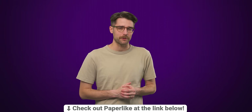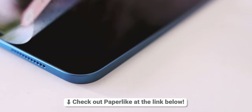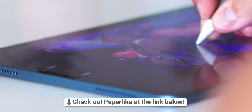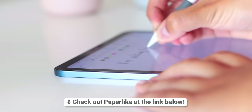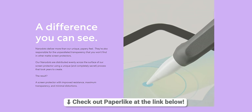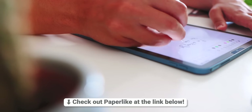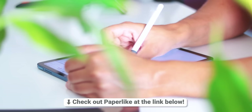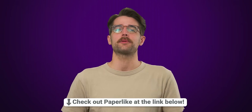Let's thank Paperlike, the sponsor of this video. Protect your new iPad with a screen protector from Paperlike. Paperlike 2.1 is manufactured in Switzerland and is designed to help you write and draw on your iPad just like you would on paper. It uses their exclusive microbead technology called NanoDots to emulate the stroke resistance of paper without sacrificing screen clarity. Paperlike is so confident in their screen protector, they offer a 100-day satisfaction guarantee — a free replacement or refund if you're not happy. Check out Paperlike at the link below.